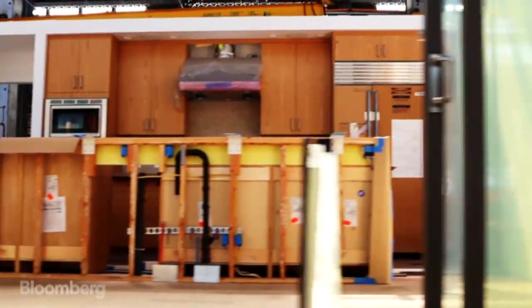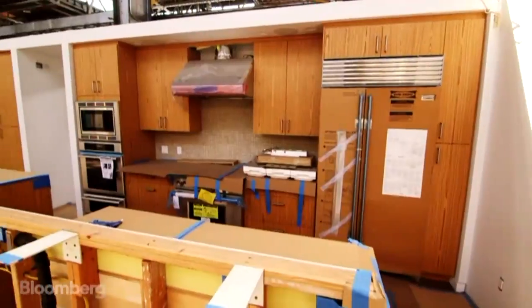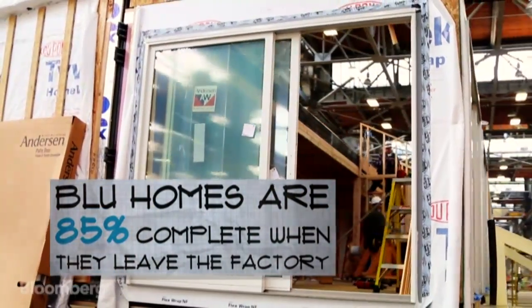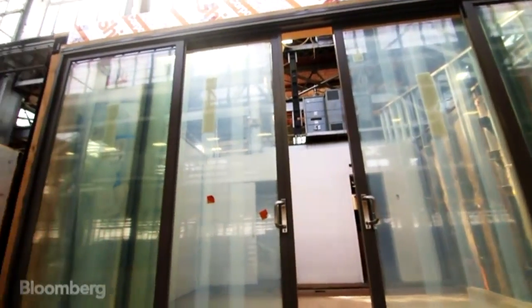When you unfold it, the customer and anyone on site is going to see a completed kitchen. All the cabinets, the refrigerator, the range — everything's finished. The structure is so strong that by the time we fold this down, we don't have any breakage on our windows and doors.